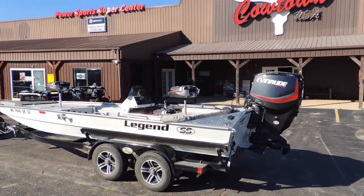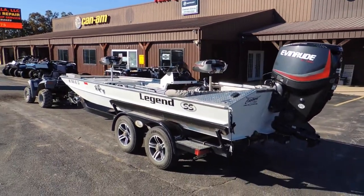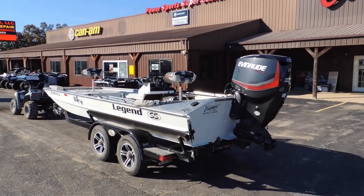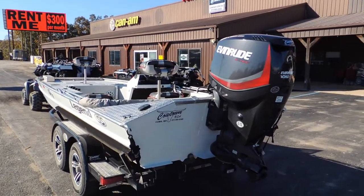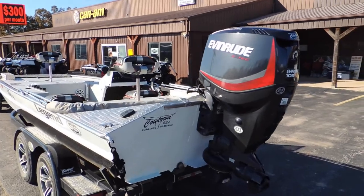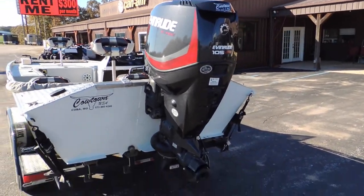Hey everybody, Jeremy here at Cowtown. I've gotten a used boat in here — we're starting to get some to trickle in. This is a 2017 model Legend SS 1860 flat bottom. This is a bass boat style setup, powered by a 150-105 Evinrude E-Tech jet engine.